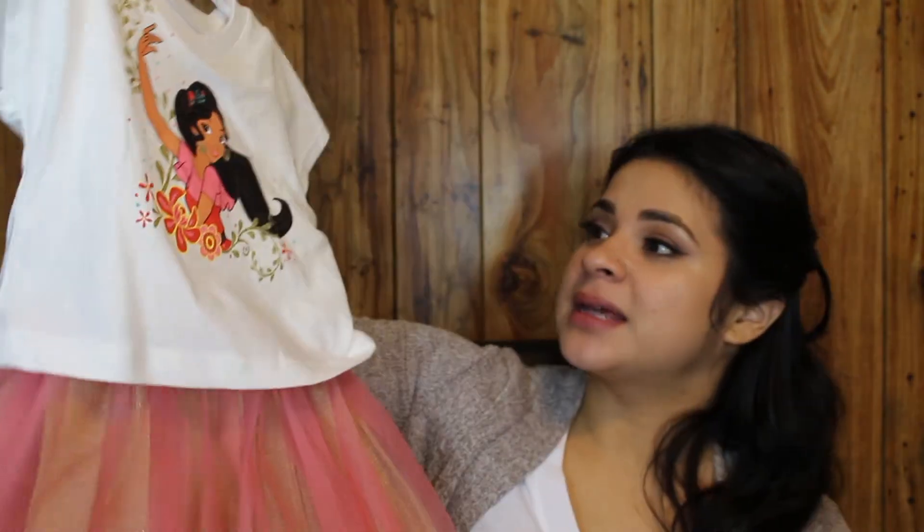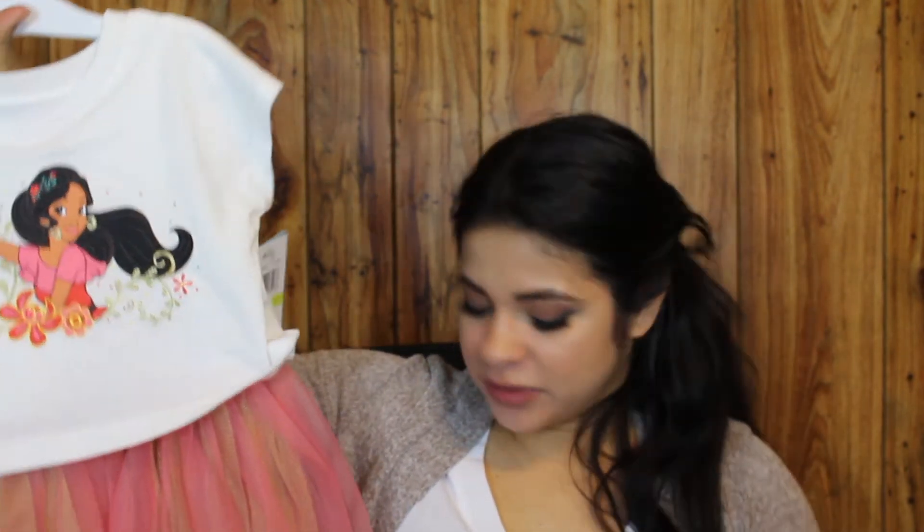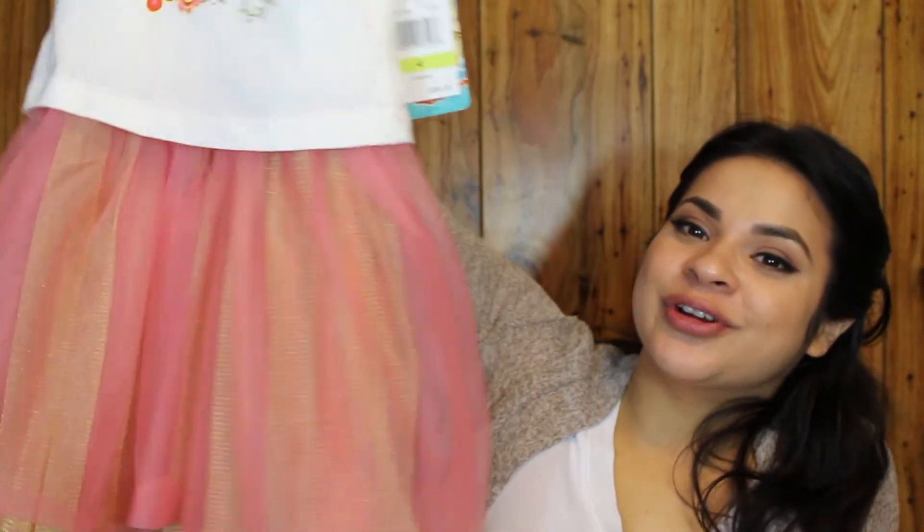The next outfit she got is this dress — it's Elena of Avalor. It retails for $36, and these others are in the $30 range, but they were on sale for $12.99, so you can't beat that. I love the tulle skirt on this one — it's so girly and cute. Of course she picked it out. If you ever meet my daughter you'll know how girly she is — she's always playing with her hair, always on one side.